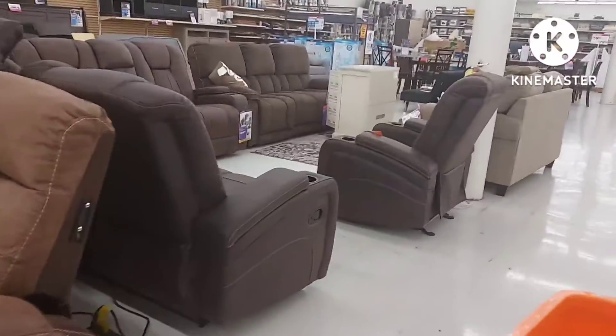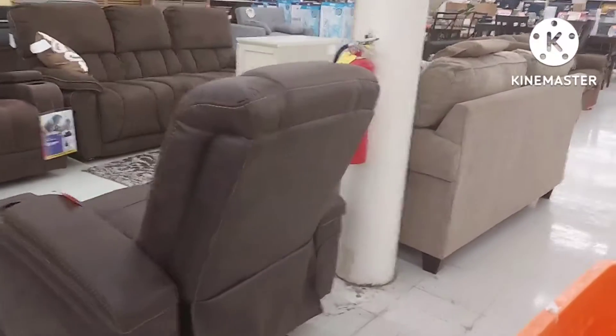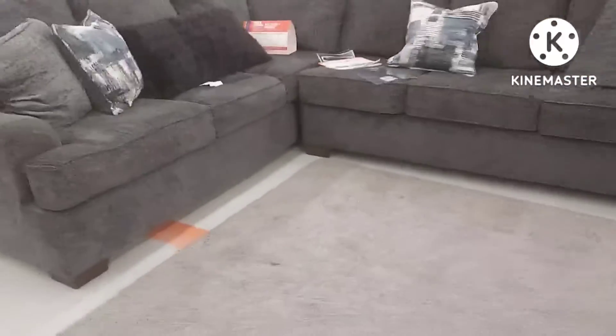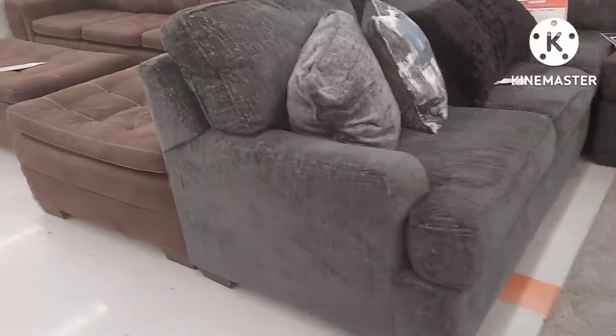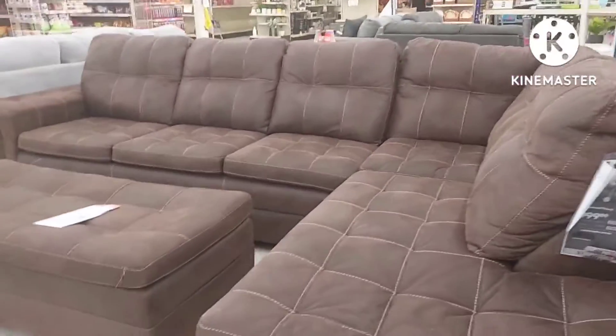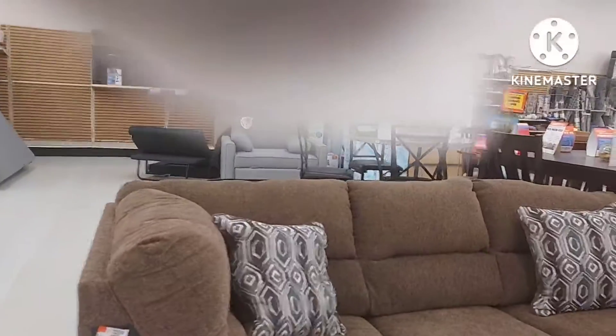A big lots would be a nice spot to try out. Now some of the prices are up there, but for the most part they're okay. They're selling most of these things separate, except for this L-shaped one. I didn't look too hard at the price on the L-shaped one because that's not what I'm interested in.